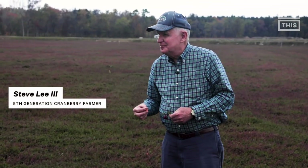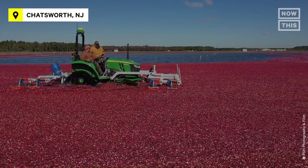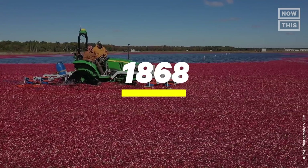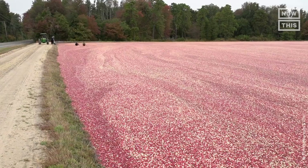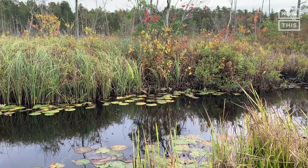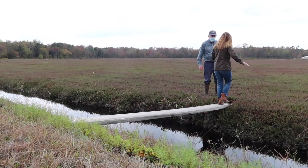This is Steve Lee III and this is Steve Lee IV. This farm has been in their family for seven generations, since 1868. Their farm has 135 acres of cranberry fields among 1,700 acres of supporting wetlands and forests. Steve III showed me how the fields look before they're flooded.